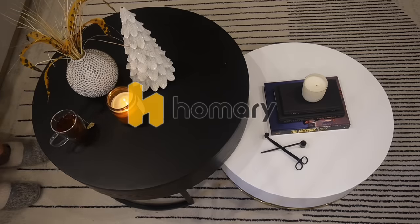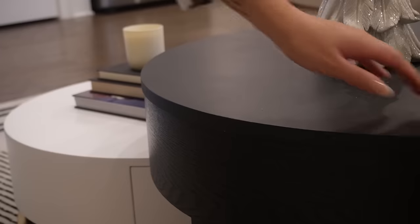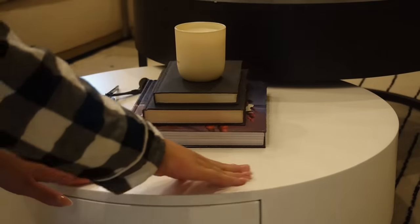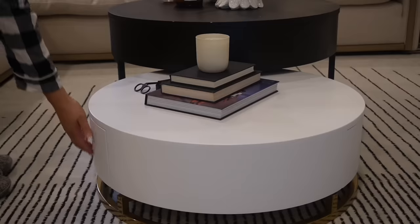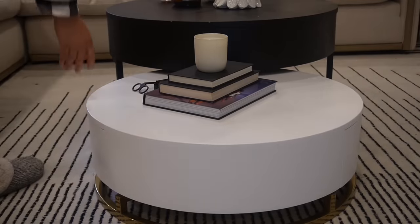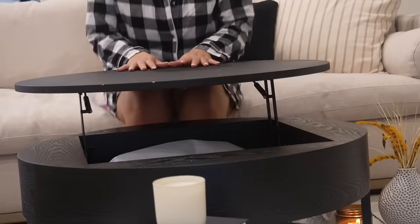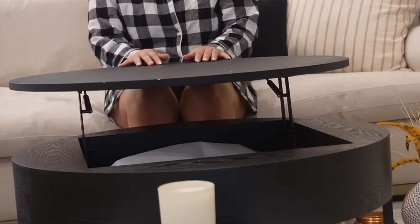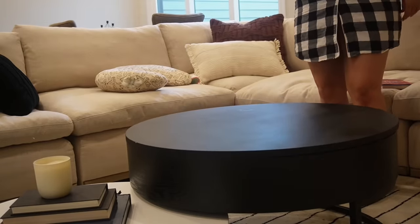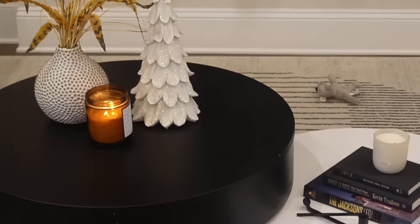Thank you, Homery, for sending me this beautiful table. Homery is an online furniture store where you can find everything you need for your home. Today they sent me the Nest and Assist Round Wood Lift Top Nesting Coffee Table. I always get asked where I got my coffee table, and it's Homery. I love that this coffee table is round, especially because I have a little one — when she starts to walk, I don't want any sharp corners or edges that may hurt her. I also love the storage on this — it has so much storage, and you can even lift the top of the black piece. These are also not connected; they are separate, so if you want to put the black one somewhere and the white one in another place, you definitely can. Homery will have a lot of amazing products during their Christmas sale. From December 23rd to the 27th, you can get up to 90% off. So do not hesitate and shop on Homery today.